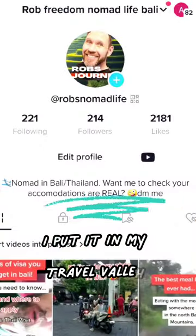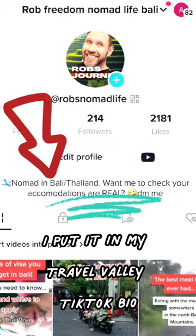Now, is this going to work? I have no idea. But I'm going to try it. I posted it — I put it in my travel TikTok bio.